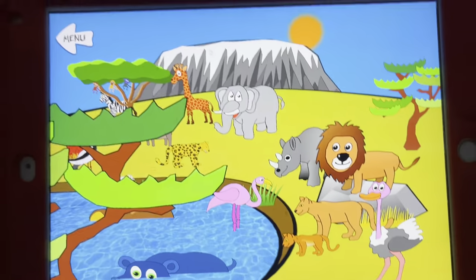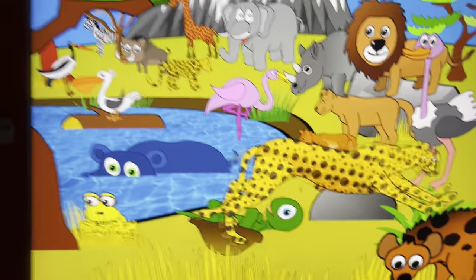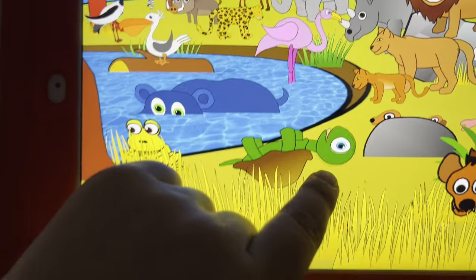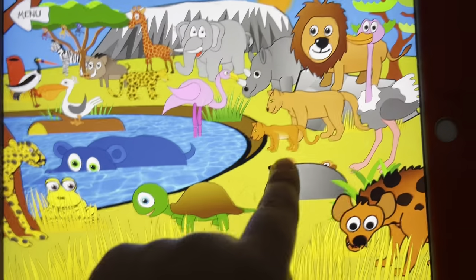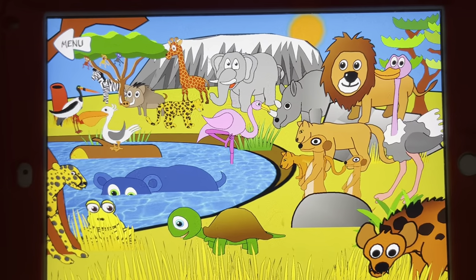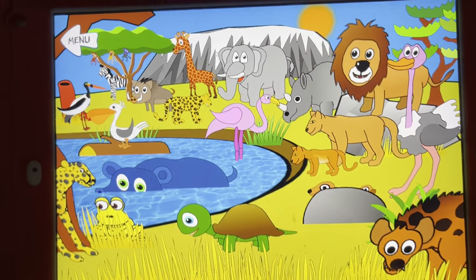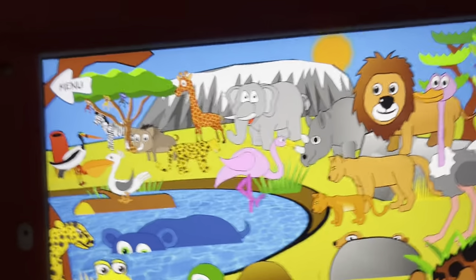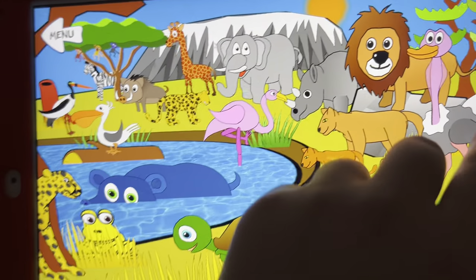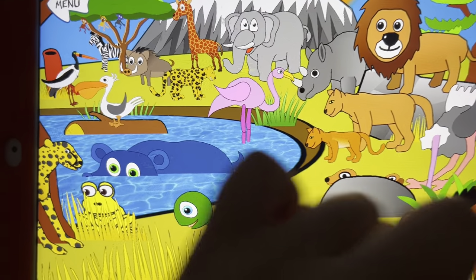In the safari you can find a cheetah, a hyena, a frog, a tortoise, meerkats, a flamingo, lions, an ostrich, and a rhino.